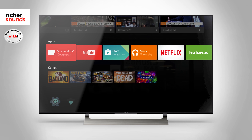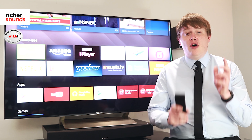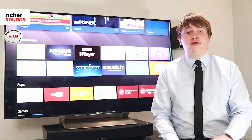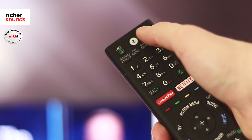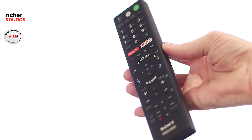Sony has once again opted to go for Google's Android operating system, which gives Sony sets an unrivalled range of apps. Combine this with its uView tuner and you've got a vast range of catch-up services and additional content. If desired, you can voice control the television; alternatively, the remote is very well designed and easy to use.